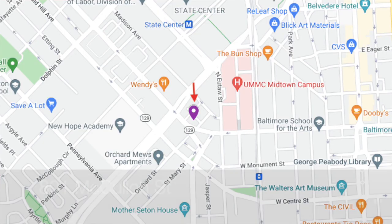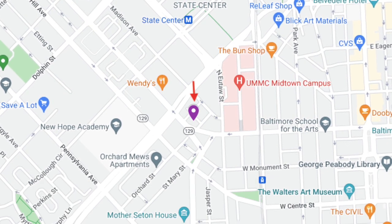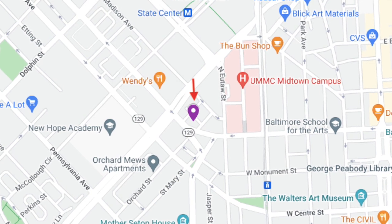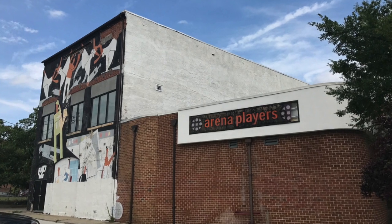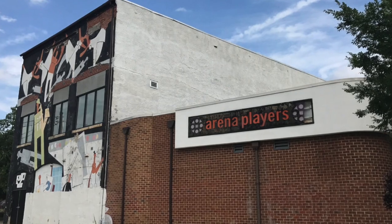Hello, everybody. This is Johns Hopkins with Baltimore Heritage, and we're back with another of our Five Minute Histories videos. Today I'm on McCullough Street, east of Martin Luther King. I think I'm in the northern part of the Seton Hill neighborhood, or maybe the western part of the Mount Vernon neighborhood, where those two kind of intersect. And I'm inside the Arena Playhouse, which is home to Arena Players, the nation's oldest continuously operating black community theater, which is really pretty cool.